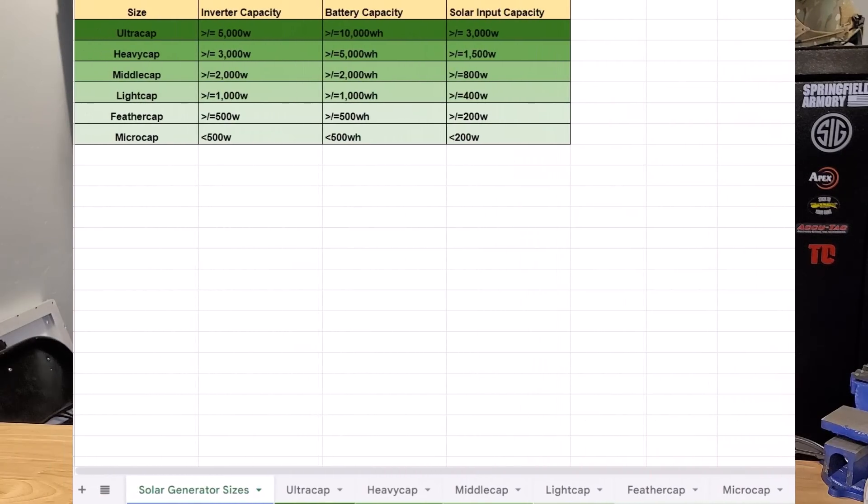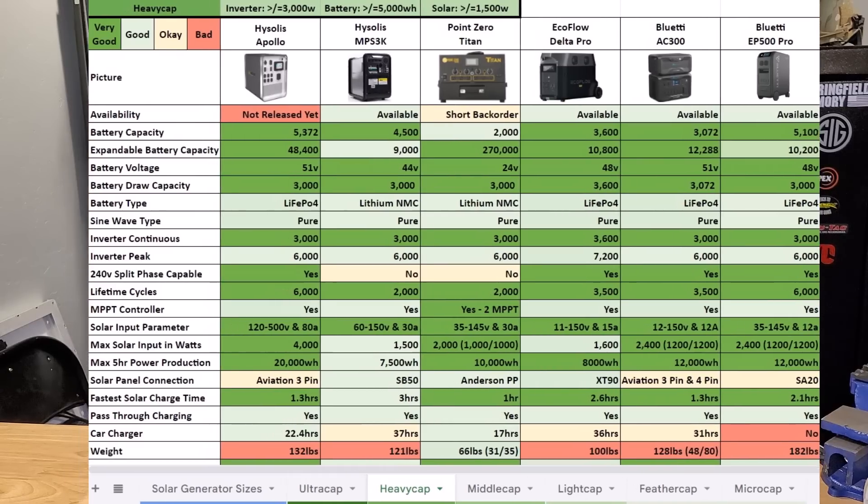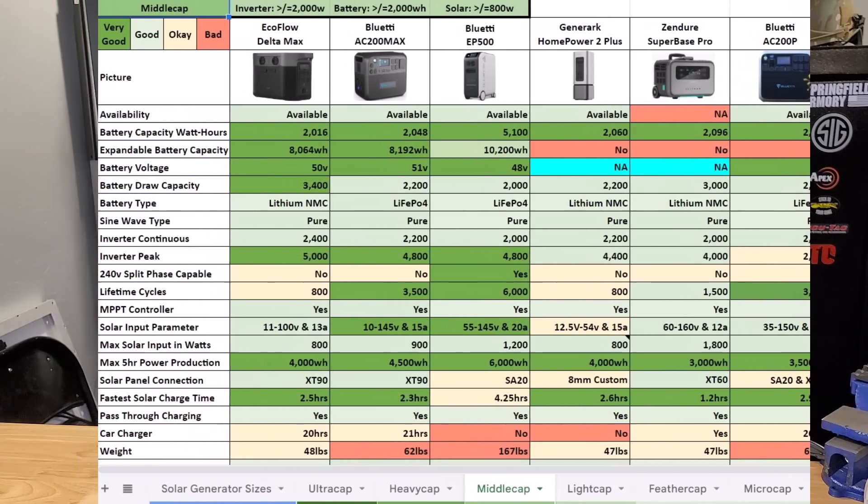First things first, you can go to my live updated comparison chart — this is an apples-to-apples comparison with six different categories to make sure we're comparing solar generators to like-sized units. We wouldn't want to compare the little E3 unit to the Acevolt unit, or the Acevolt to a Titan or a Delta Pro. I've broken it down into ultra cap, heavy cap, middle cap, light cap, feather cap, and micro cap — all the way from something you'd carry in your backpack to something that runs your entire house off-grid.